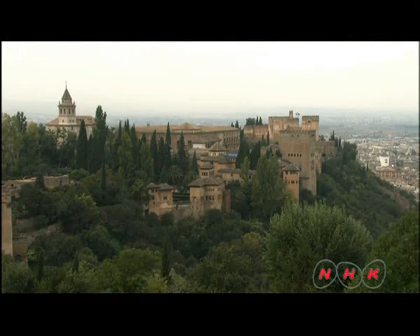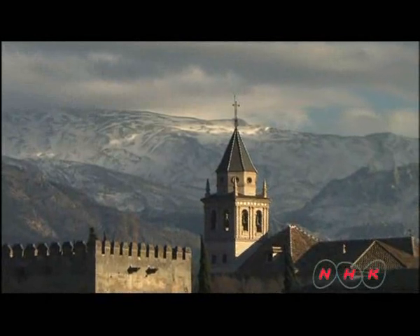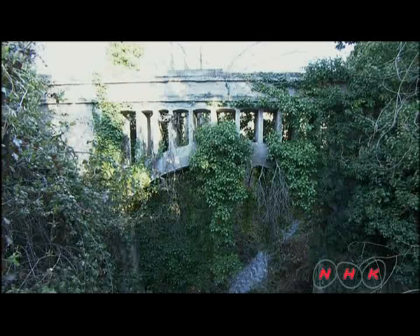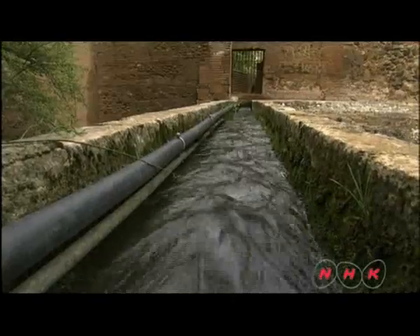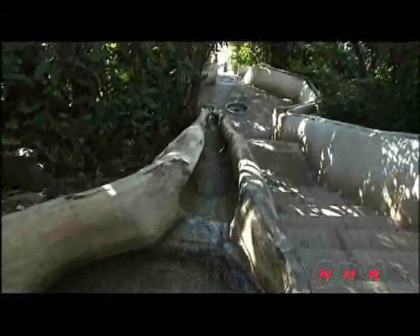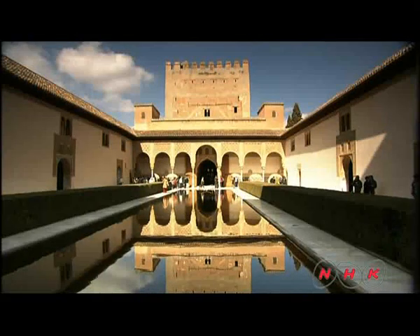The task of supplying water seemed very difficult. Alhambra stands on the top of a steep hill. However, it was brought successfully from a mountain river six kilometres away via irrigation channels and aqueducts. The supply system uses the topography of the area. Sloped water channels allowed water to flow freely.